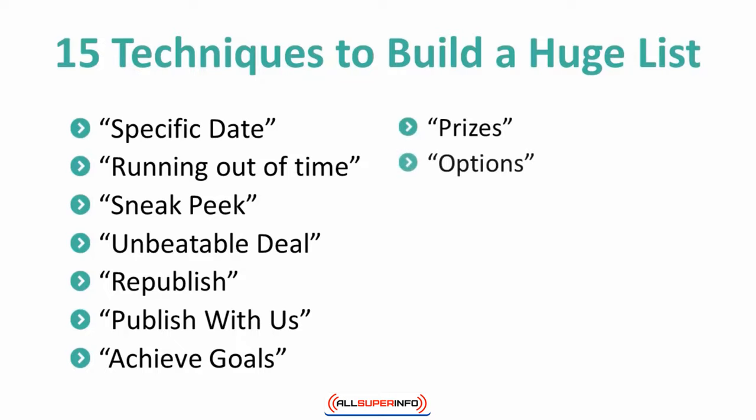9. Some subscribers may prefer to receive content in different formats. Be sure to give them the option of getting content in different formats to avoid losing subscribers.